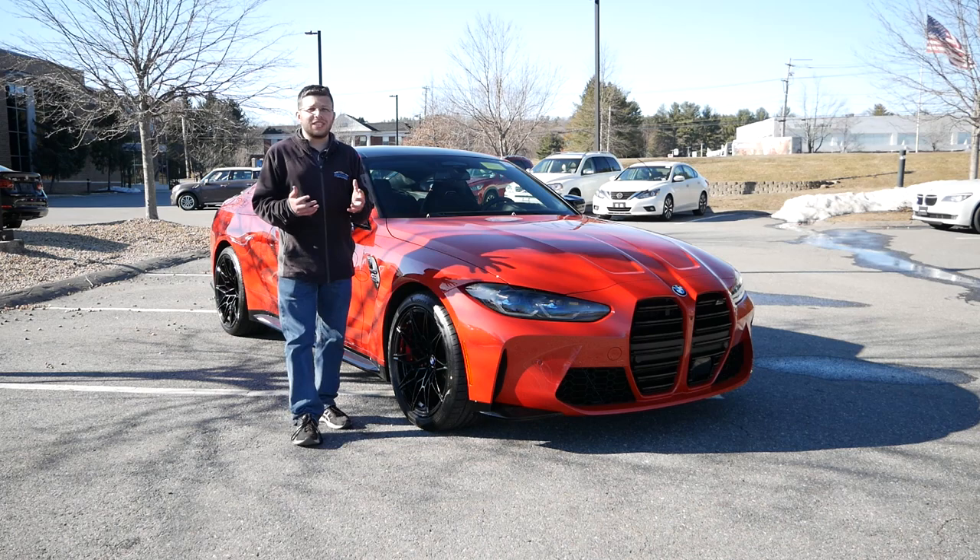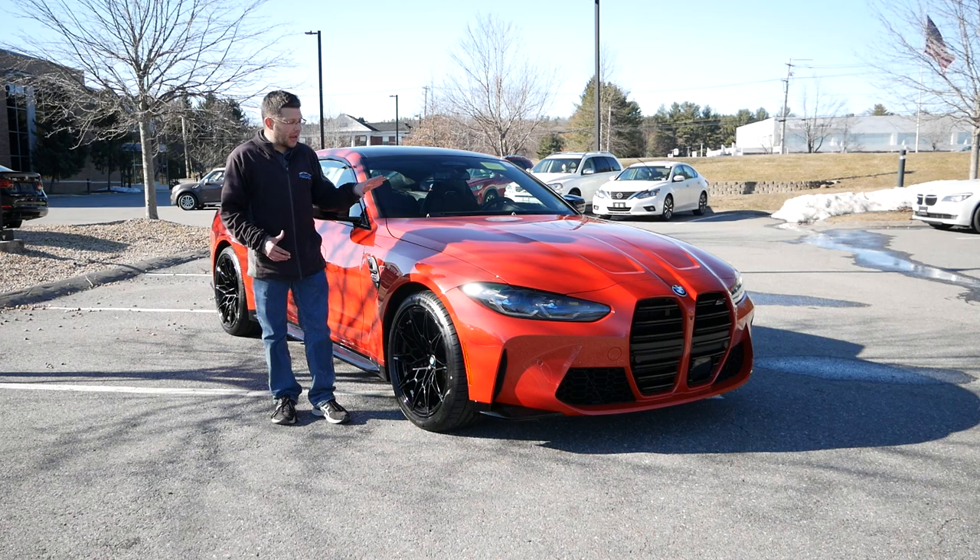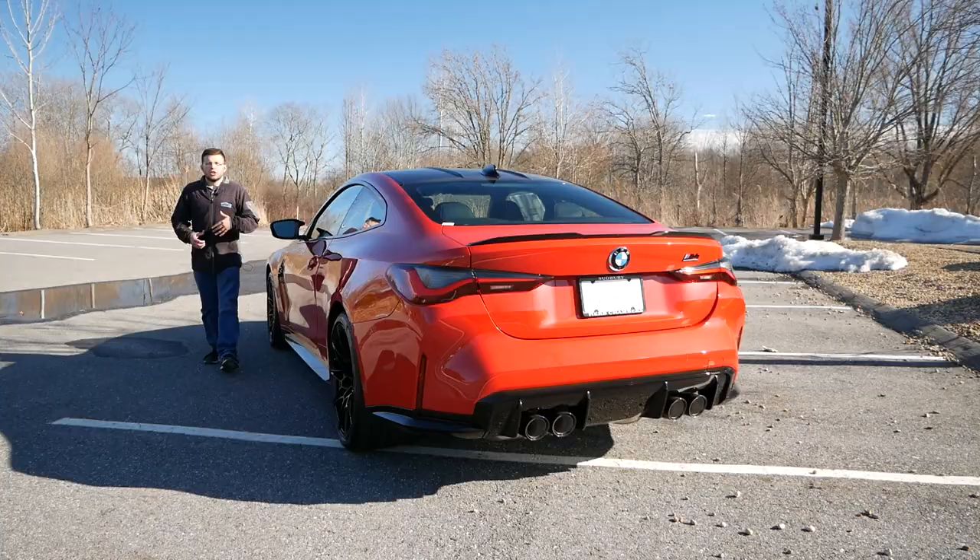The model we have today is a competition, which means we have more horsepower under the hood. We also have the ZF 8-speed automatic transmission. But more importantly for this review, the minute I saw it I was in love — we have the Toronto Red paint color, which goes really well with the gloss black bits and the gloss black wheels for this particular model. I have to say it looks stunning.